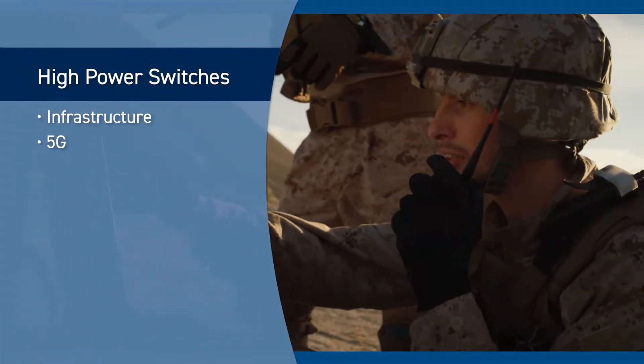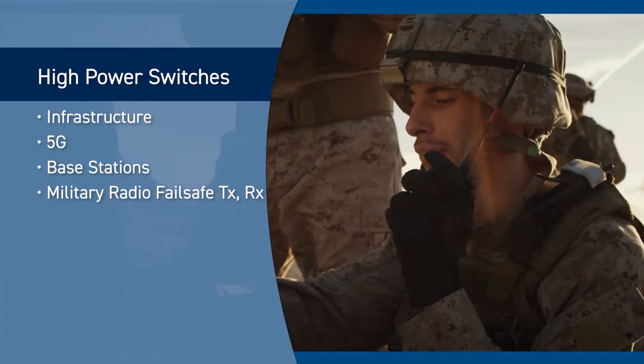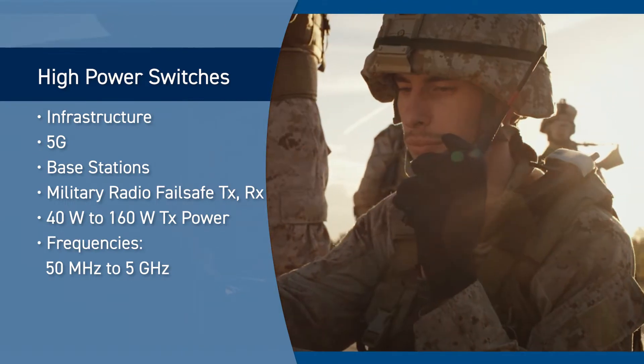Designed for infrastructure, 5G base stations, and military radio failsafe transmit and receive, Skyworks high power switches feature 40 to 160 watt transmit power with frequency coverage from 50 megahertz to 5 gigahertz.